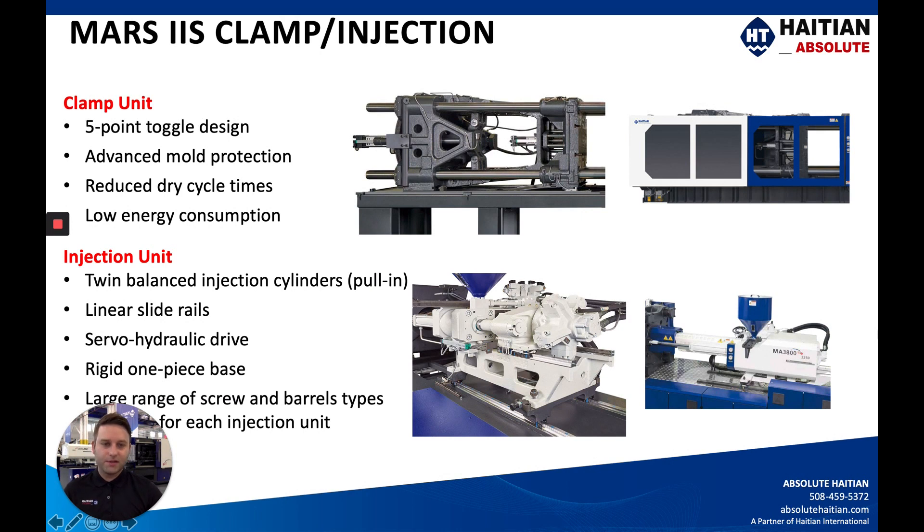The machines themselves feature a one-piece rigid base that has been heat treated at the factory. Up until you get to the 527 US ton — the MA4700 model — that's when we start splitting into two pieces because of logistics. I also want to point out that our injection units are very interchangeable, so whether a project calls for a large clamp with a very small injection unit or vice versa, we have you covered depending on the application.